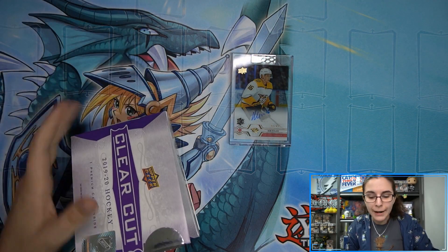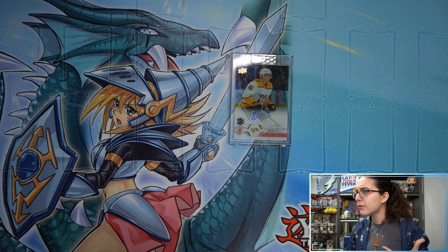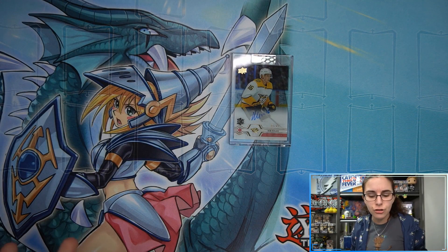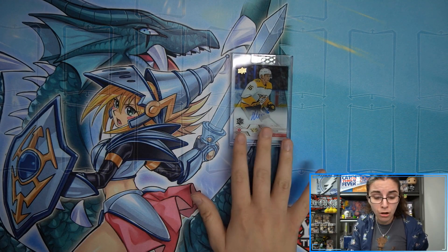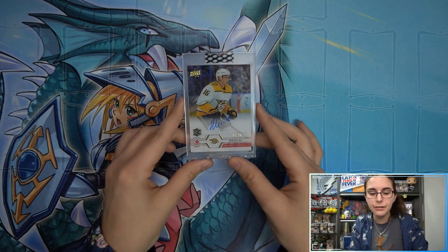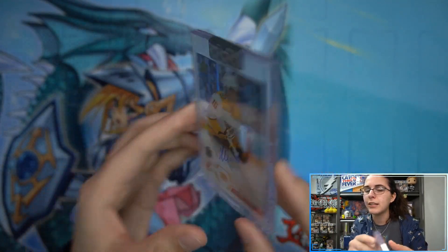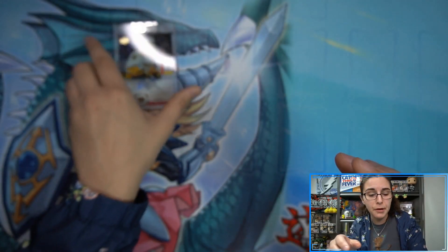Very quick opening here. I'm very excited to see what other autographs we'll find this weekend. We already have about 30 or 31 personal breaks scheduled — a lot of Star Wars and a decent amount of Clear Cut as well, so it might not be too long of a break night. There is still time to jump in the queue if you're interested. I think we only have two boxes of Clear Cut left in stock, but it's a very cool product.